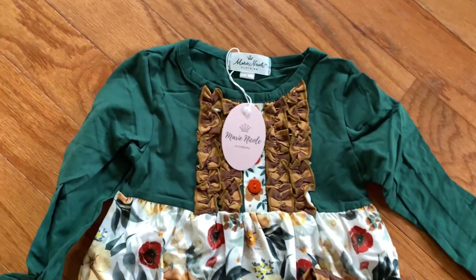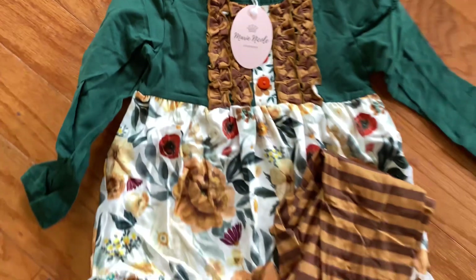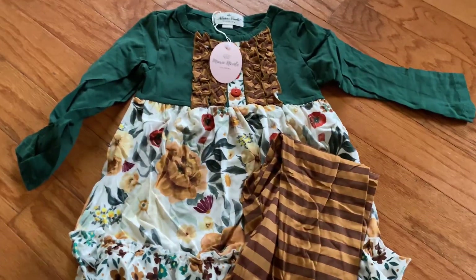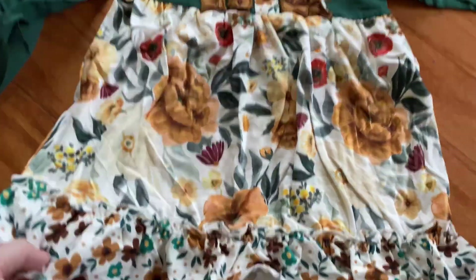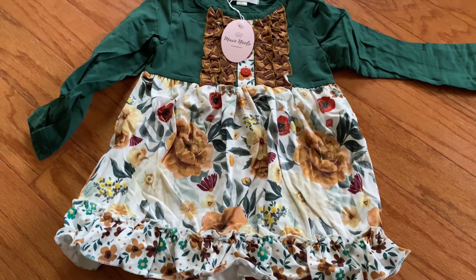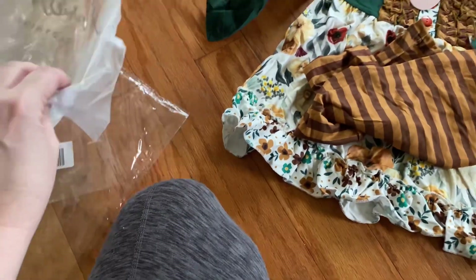Last, I got this super cute fall outfit. It's also a size 5, so it looks like everything besides the swimsuit I ordered up a size. It's got these little legging pants, and it's very cute. The colors are bold — this is a very rich color, very pretty, and I love it. Everything's wrinkly, like I said, because it just came out of the packages.